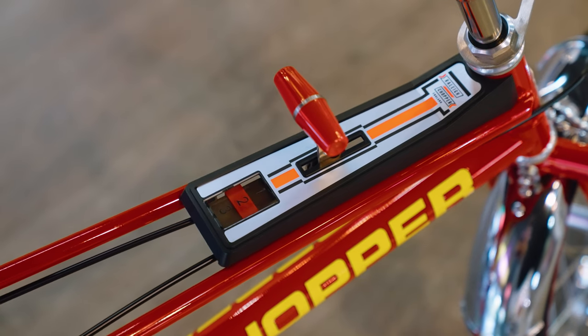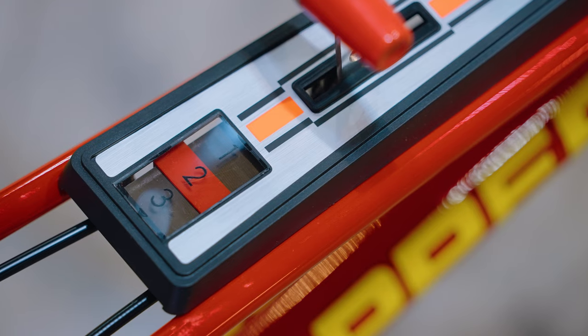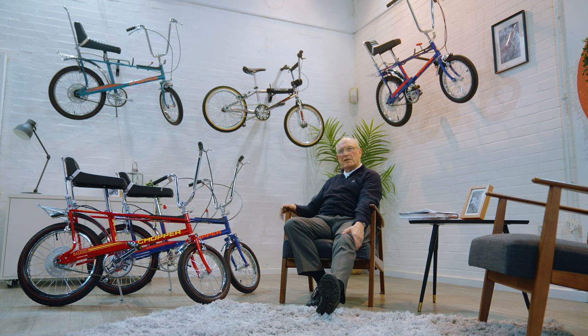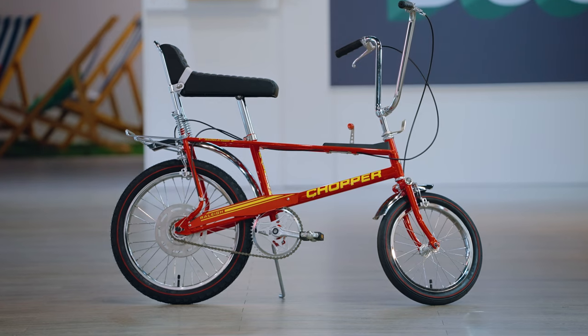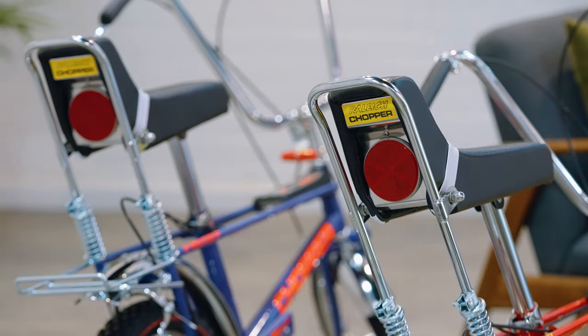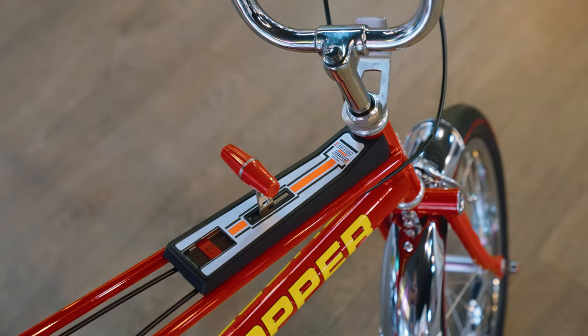The three-speed gear change is amazing. That was taken off subsequent replicas mainly because of safety standards — it was seen as being dangerous — but the regulations have changed and you've managed to find the opportunity to reproduce it. What a marvellous job you've done of it, because it's quite complex engineering in there to change the gear.